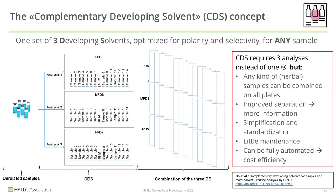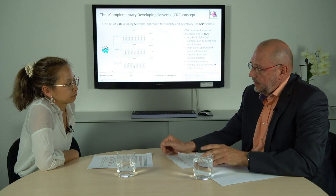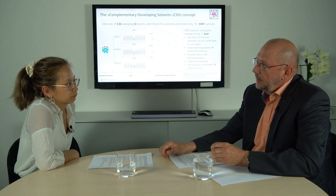Doesn't that create extra analytical effort? The CDS approach can actually save time and streamline the process. While each sample requires three analyses using different developing solvents, in the traditional approach each unrelated sample requires a separate plate, so the number of plates quickly adds up. With the CDS approach, we can analyze up to 14 unrelated samples on the same plate — saving time when analyzing unrelated samples. But is the CDS concept equivalent in output to specific methods?